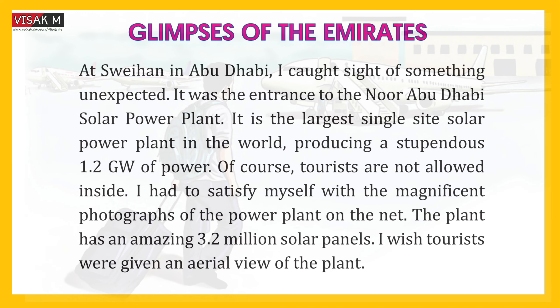At Suihan in Abu Dhabi, I caught sight of something unexpected. It was the entrance to the Noor Abu Dhabi solar power plant. It is the largest single-site solar power plant in the world, producing a staggering 1.2 GW of power. Of course, tourists are not allowed inside. I had to satisfy myself with the magnificent photographs of the power plant on the net. The plant has an amazing 3.2 million solar panels.